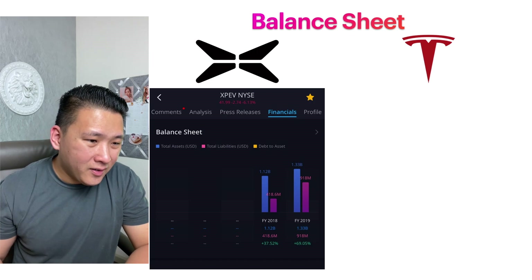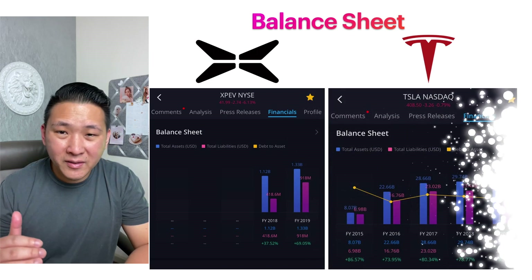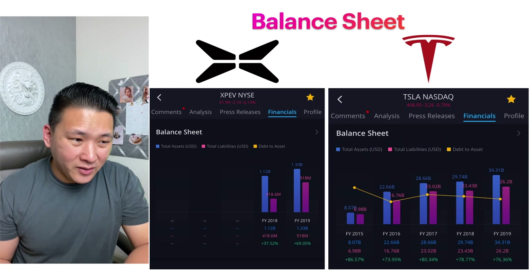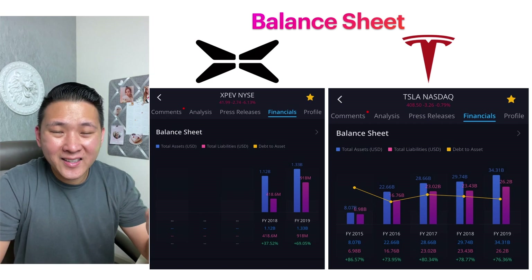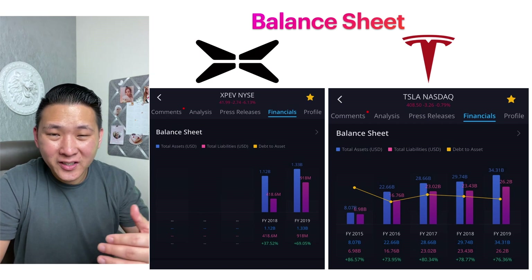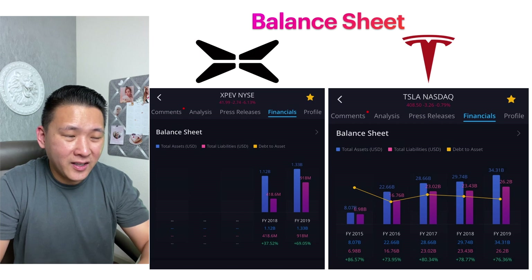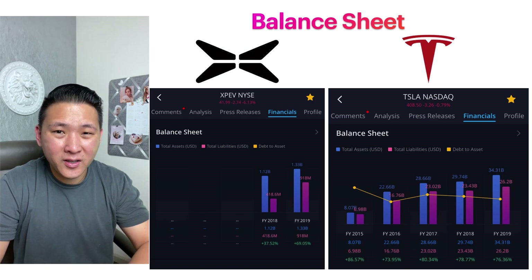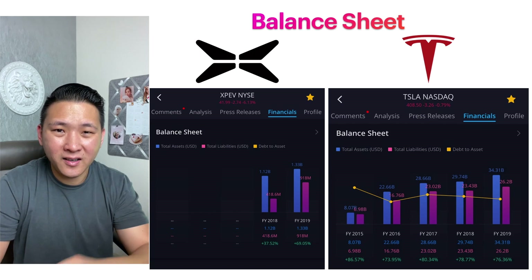Now let's take a look at Xpeng's balance sheet — assets versus liabilities. In 2018 they saw 37% growth, in 2019 they saw almost 70% growth. If you look at Tesla's balance sheet over the last five years, you can see they've all had double-digit growth in their asset-versus-liability ratio.